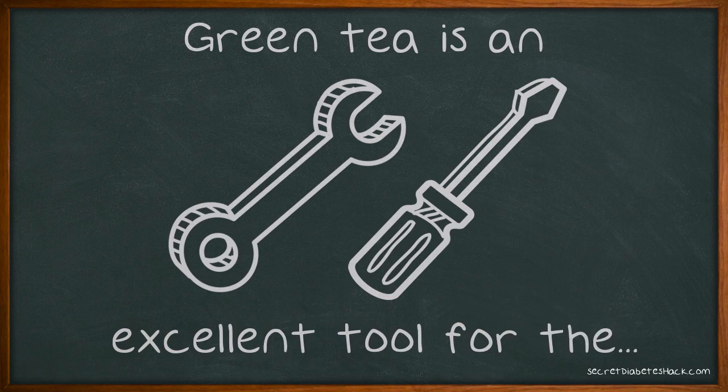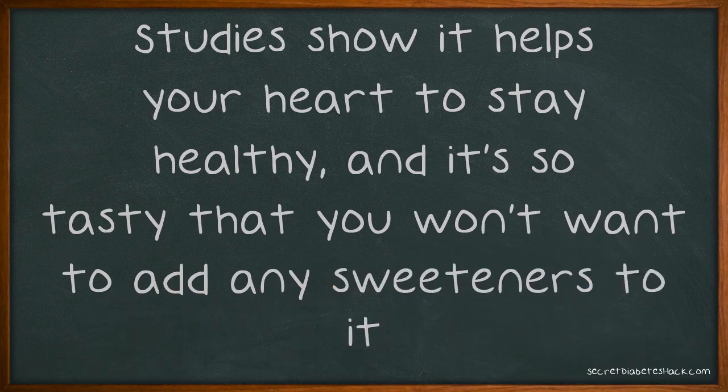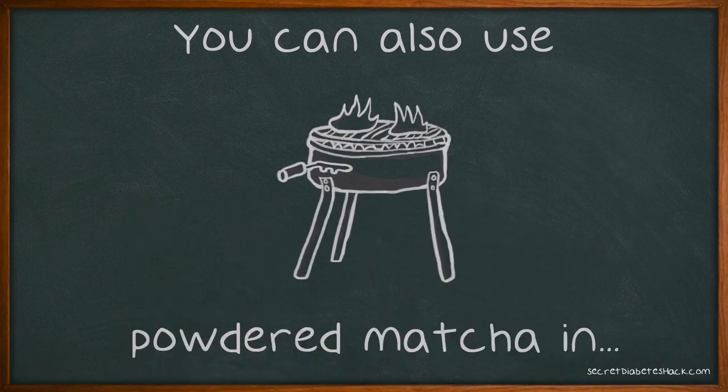Green tea is an excellent tool for the diabetic who is attempting to lose weight. Studies show it helps your heart to stay healthy, and it's so tasty that you won't want to add any sweeteners to it. You can also use powdered matcha in cooking, and it's great with cocoa.